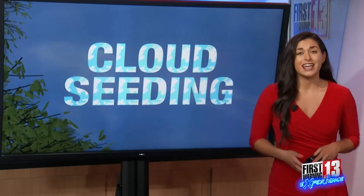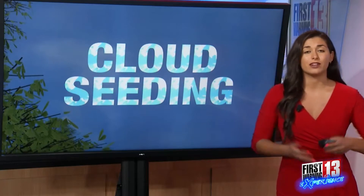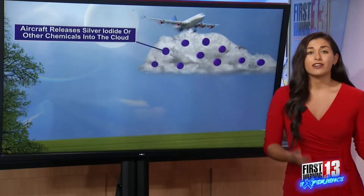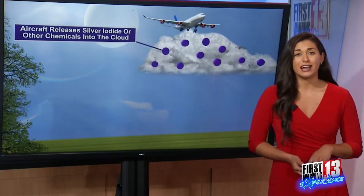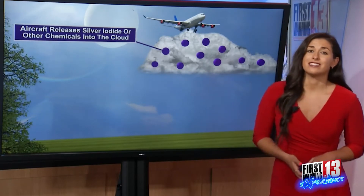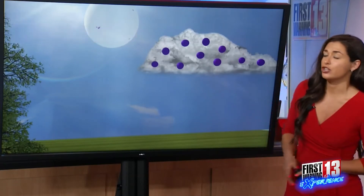So how exactly does this work? Cloud seeding involves adding various chemicals to existing clouds in an attempt to increase the amount of rain that they produce. Now using airplanes, drones, or ground-based generators, various chemicals — one of the most common ones being silver iodide — are released into selected clouds.